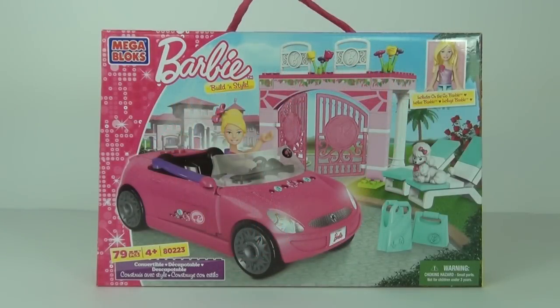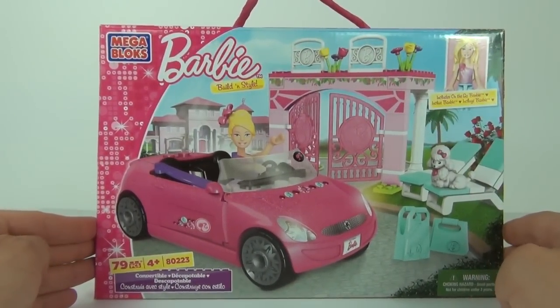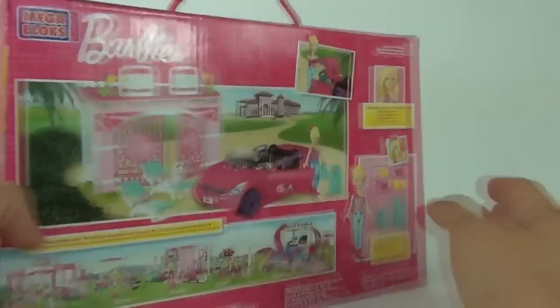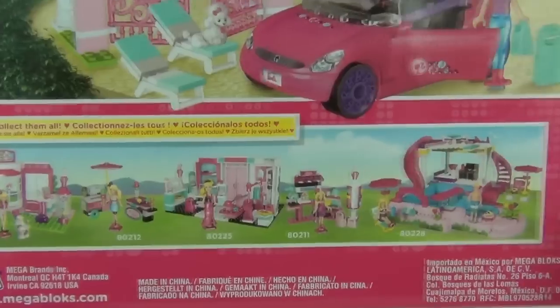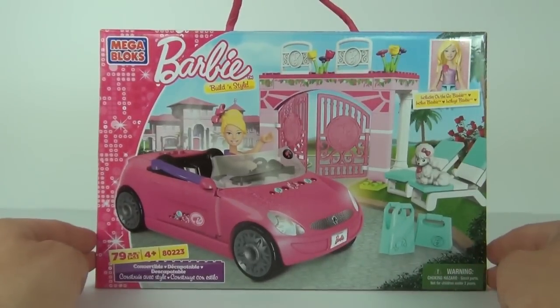Hey guys, welcome to Toy Review TV and a Megablox Barbie review. This is the convertible, which comes with 79 pieces, ages four years and upwards, and the set number is 80223. It has a price of £16.99 here in the UK. You do get Barbie and a poodle as well. It comes with a nice little pink carry handle. Let's have a look at the rear and then open this up, construct it, and take a better look.